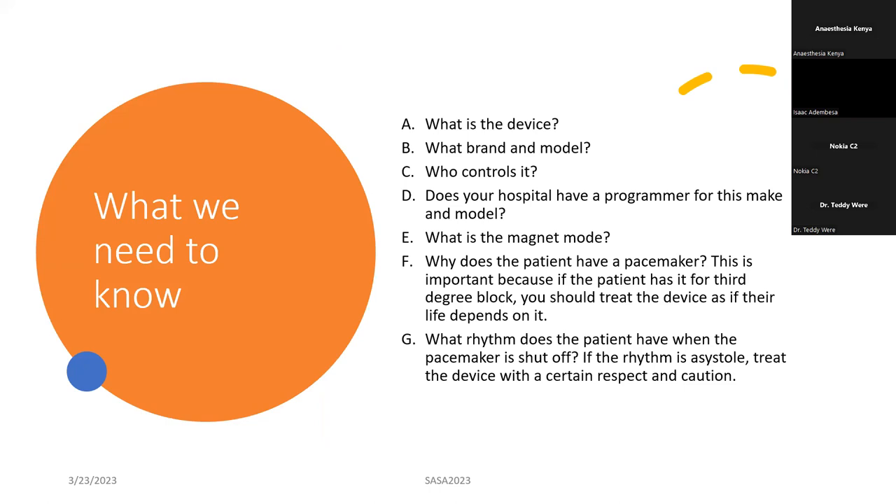As an anesthesiologist, you need to know what kind of device the patient has, what brand it is — is it Medtronic, Biotronic, Boston Scientific, Katmin? There are so many devices in the market, and all of them have different programmers. It's very important to have an idea of what kind of device the patient has, because your hospital might not have the programmer for that device — especially for more complicated devices like CRT and ICDs. And then what is the magnet mode? A magnet might work well for a simple pacemaker but may not work well for advanced devices like CRT or CRTP devices.